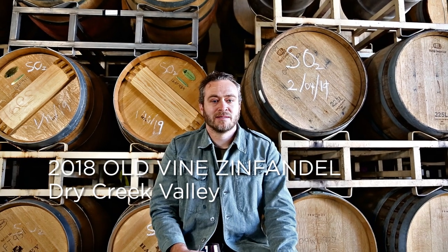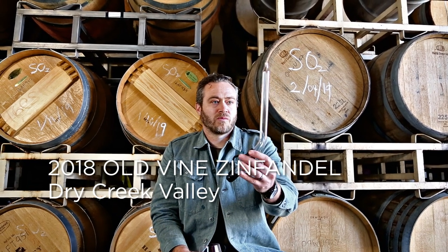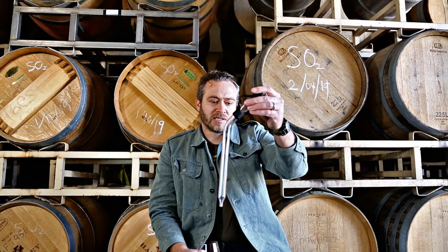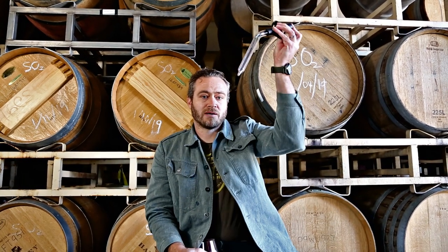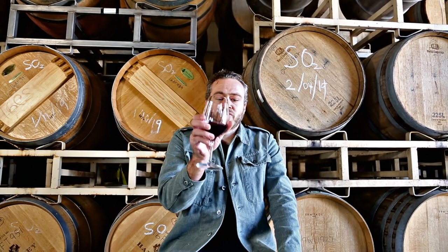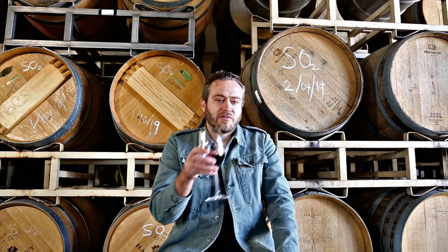I'm Paul Holly. This is what we use to take samples out of the barrel — it's called a wine thief. It goes down in and you can pull out a small sample of wine. This is a barrel sample of 2018 Old Vine Zinfandel from Dry Creek Valley, coming off of an old vineyard up the valley from us just a couple of minutes away.